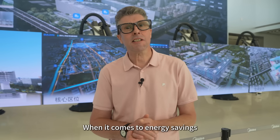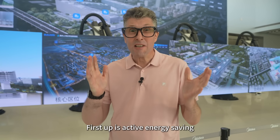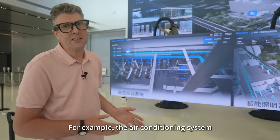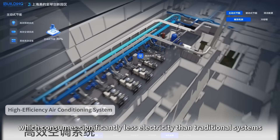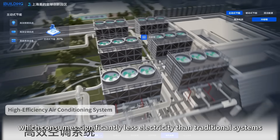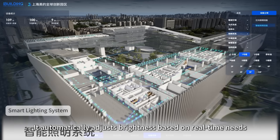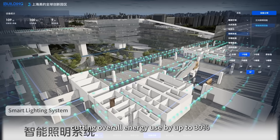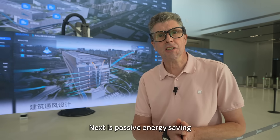When it comes to energy savings, Mydea relies on three key strategies. First up is active energy saving. For example, the air conditioning system uses a high-efficiency chiller plant which consumes significantly less electricity than traditional systems. The lighting system is also smart — it automatically adjusts brightness based on real-time needs, cutting overall energy use by up to 30%. Next is passive energy saving.